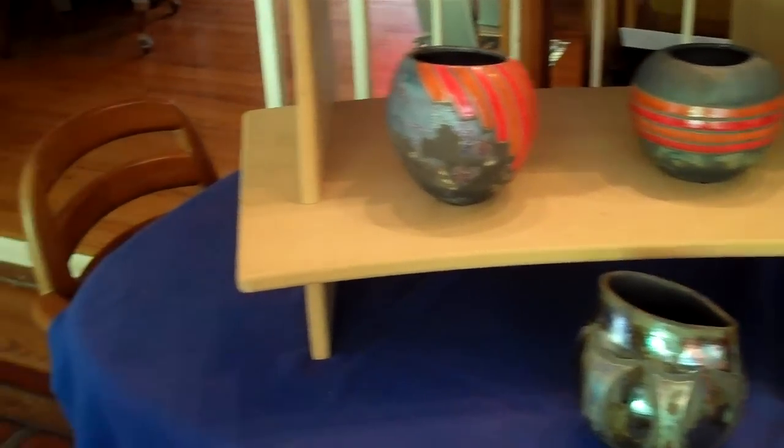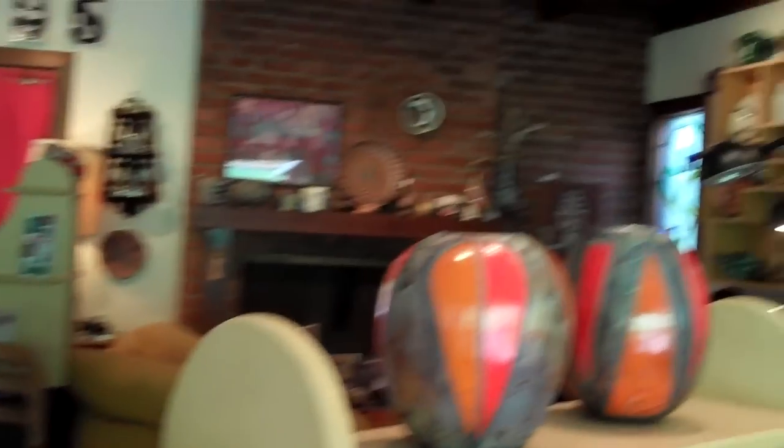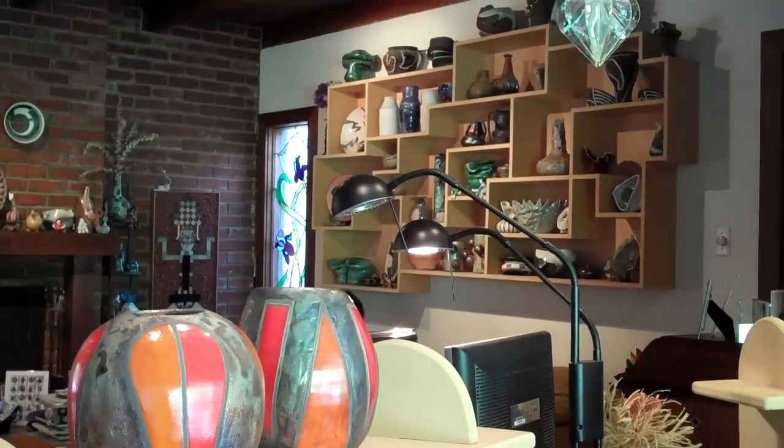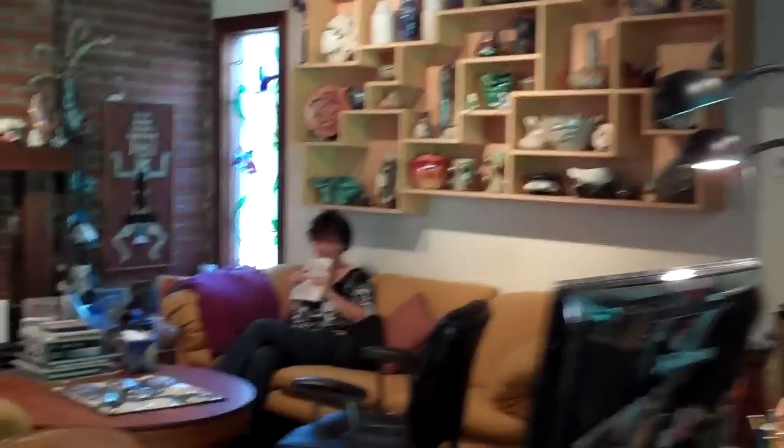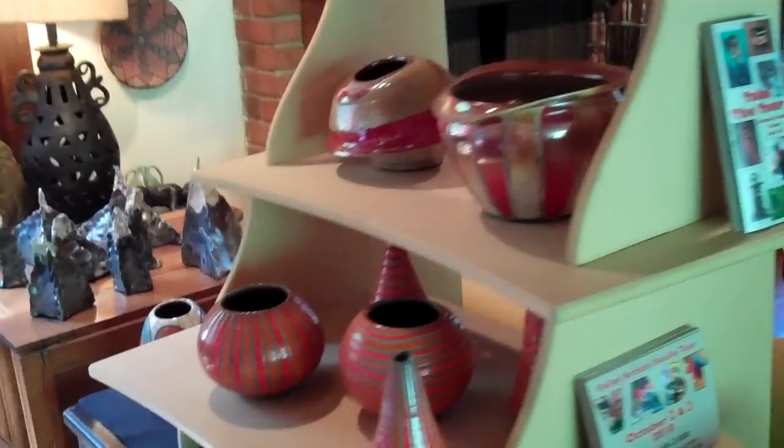Okay, lots of artwork in the house. There are shelves full of more artwork over here — massive amounts. And these are more new pieces.